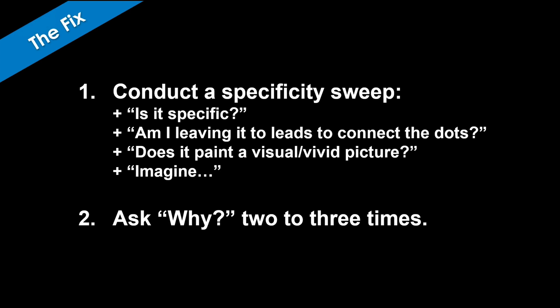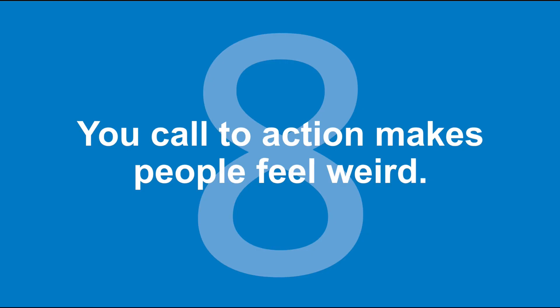If you're having trouble with specificity, ask why two to three times. 'So you can do what matters — well, why? Why do I want to do what matters? So that you can do X, Y, Z. Well, why do I want those things?' Asking why gets you closer to the specificity and the things people actually care about.